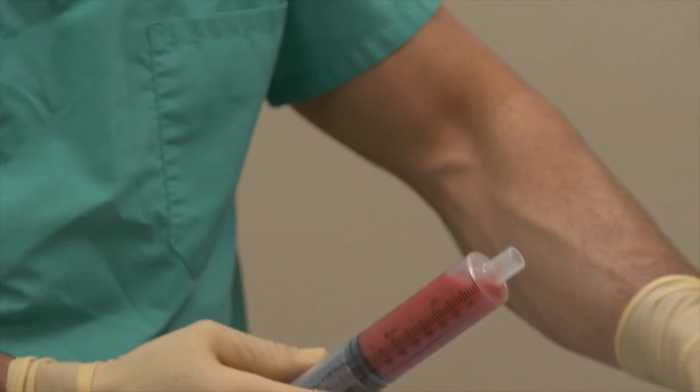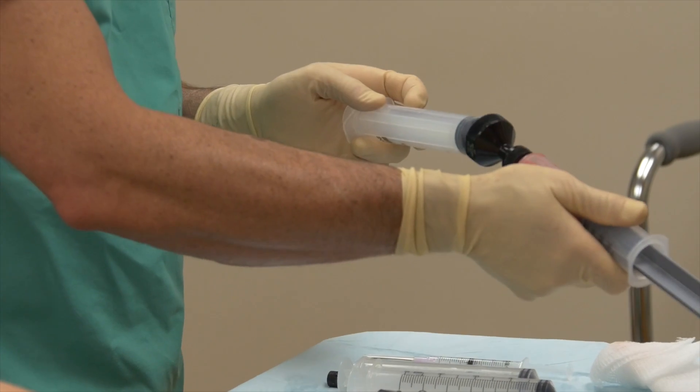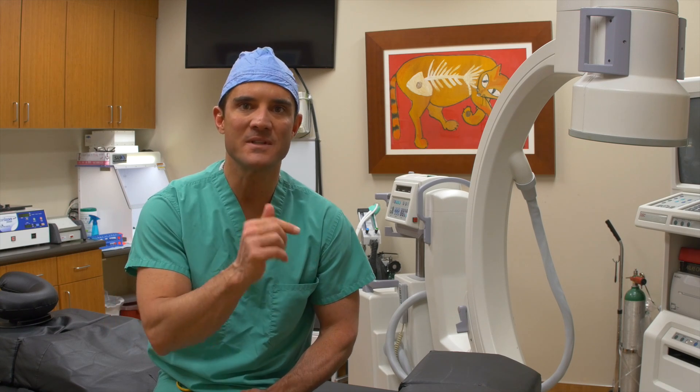Some people pronounce that 'mesenchymal.' In its normal resting state, it's not actually a stem cell at all — it's a pericyte, and a pericyte is the cell that wraps around a blood vessel. All blood vessels in the body have pericytes, but not all pericytes can become mesenchymal stem cells. The two tissues richest in pericytes that have the capacity to turn into mesenchymal stem cells are bone marrow and fat.